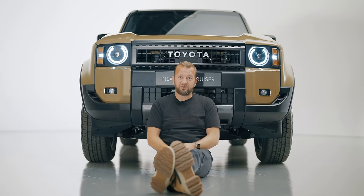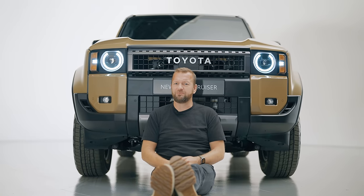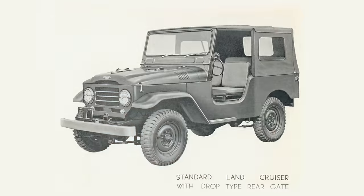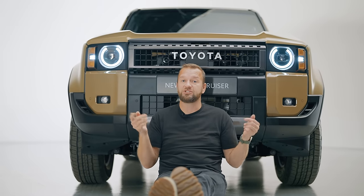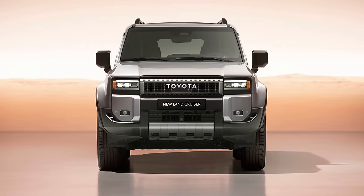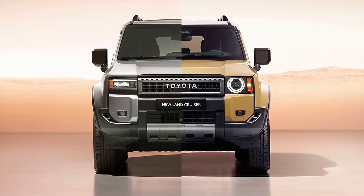Just look at this face — it looks like a kind of happy transformer, which it actually is, because Toyota has decided in their wisdom to offer it with two completely different front ends. The base models, called Land Cruiser 1958s in a nod to the old Land Cruisers, and the first 3,000 first edition models like this one, all come with the round headlights. But from the middle grades up, you get rectangular headlights, which look even more grumpy. That's probably the only time I can think of a car that has two completely different front ends depending on the model.